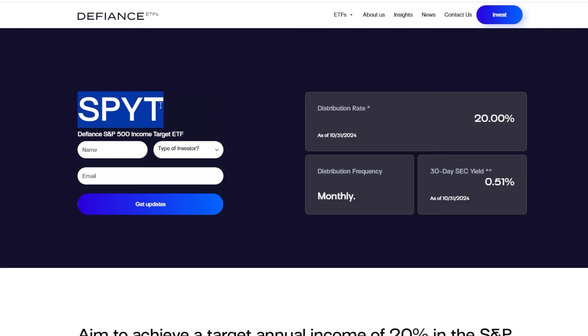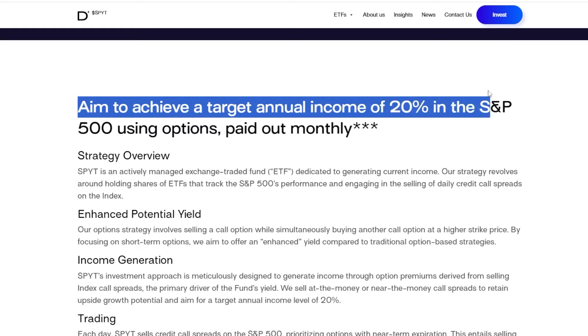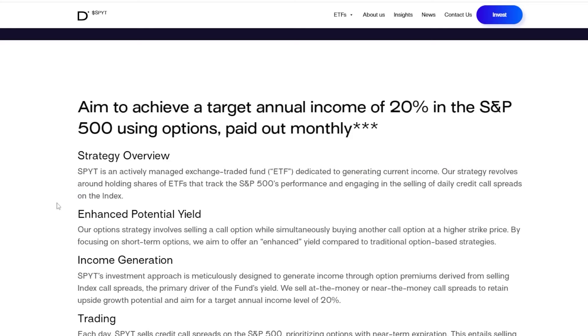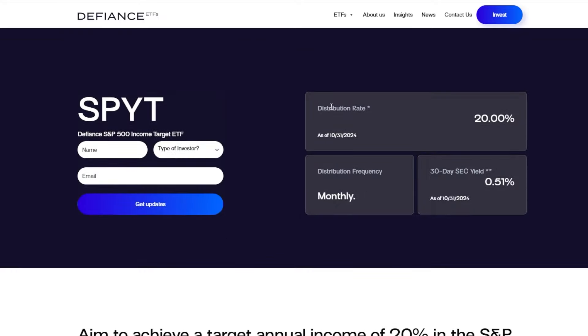Another higher income-focused ETF I've been buying a lot more over the last several weeks is SPYT, or the Defiance S&P 500 Income Target ETF. This ETF has a simple strategy: it aims to achieve a target annual income of 20% on the S&P 500 using options, and it pays out monthly. The strategy revolves around holding shares of ETFs that track the S&P 500 performance and engaging in selling daily credit call spreads on the index.